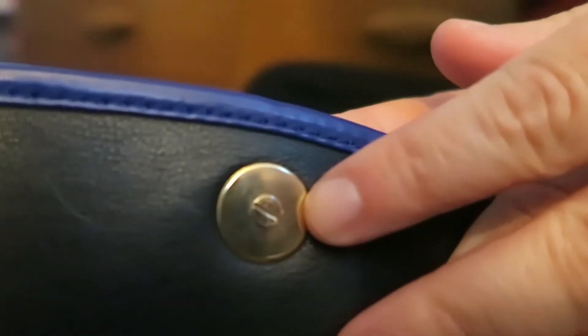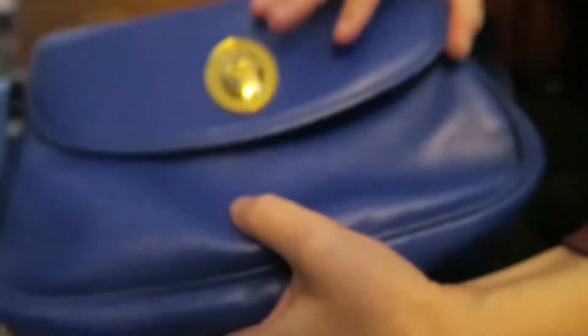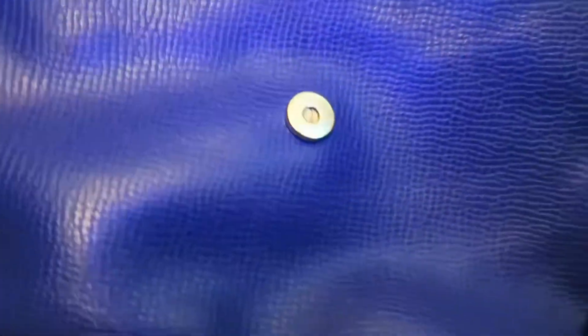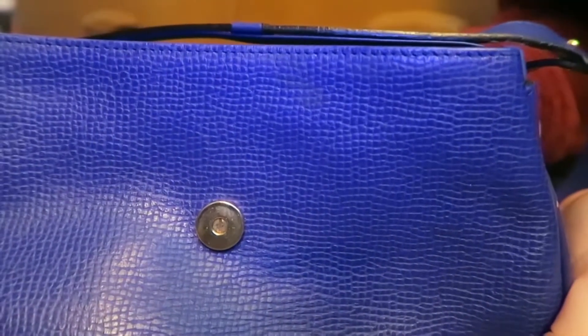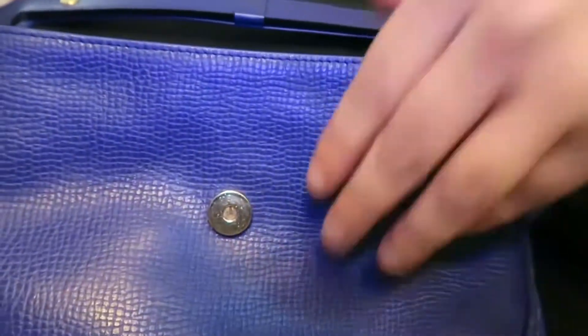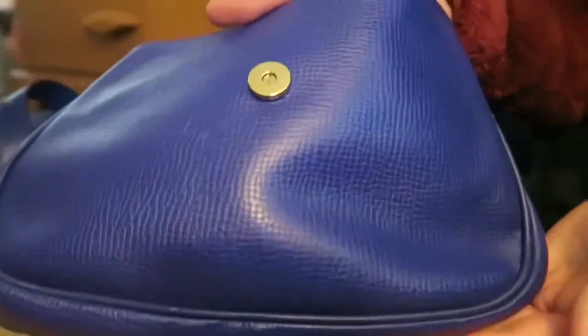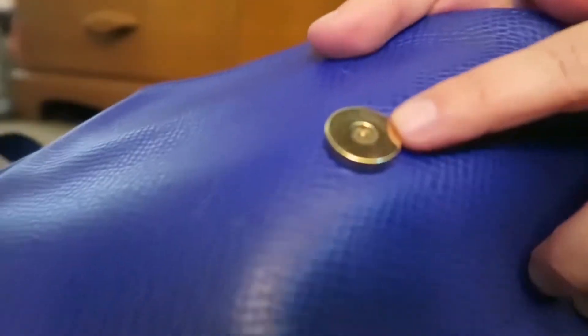It does have a magnetic clasp closure here. This bag — I wasn't able to get a ton of information about it, but I believe it's from the 1980s to 90s. It was before John Galliano took over the Dior house. This is kind of a purplish blue color, which is what I was drawn to.